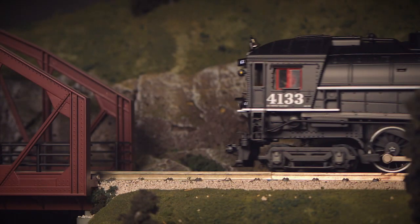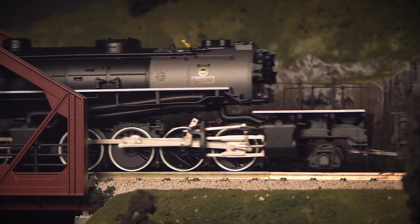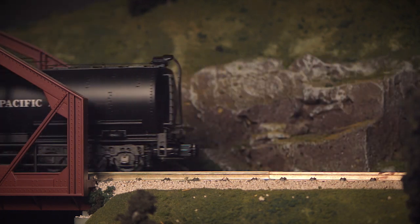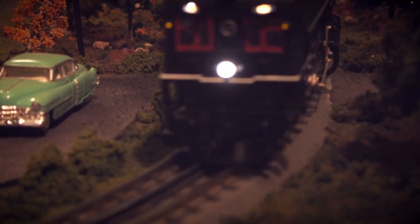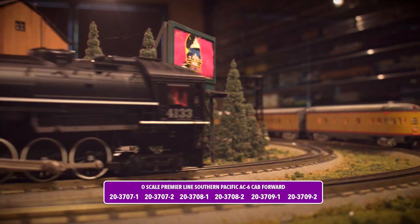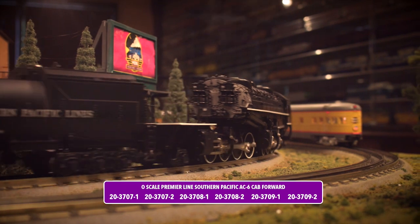The AC6 was produced between 1930 and 1931 and mechanically set the pattern for all future cab forwards. This particular model could be distinguished by its flat cab front and cylindrical Vanderbilt tender. Featuring a die-cast metal chassis and body, our model of the cab forward brings with it the look and feel of the prototype.